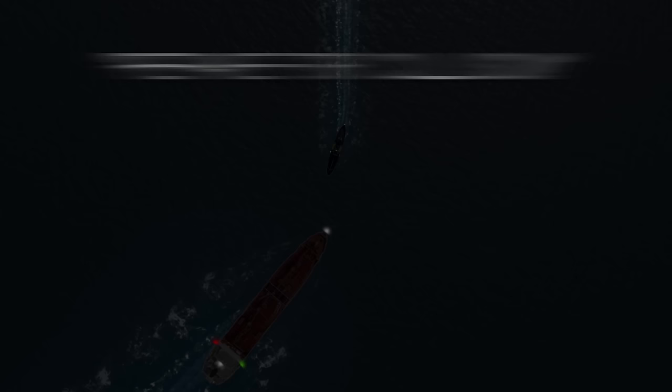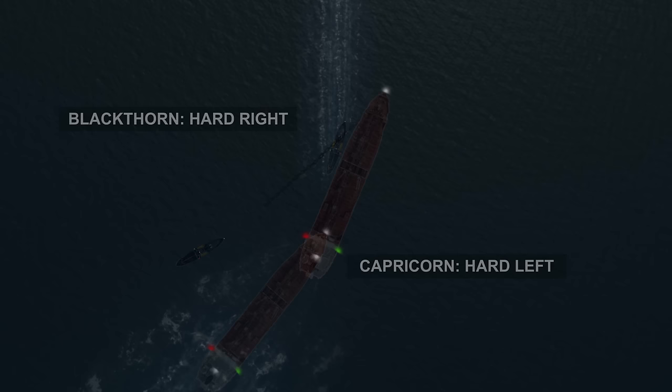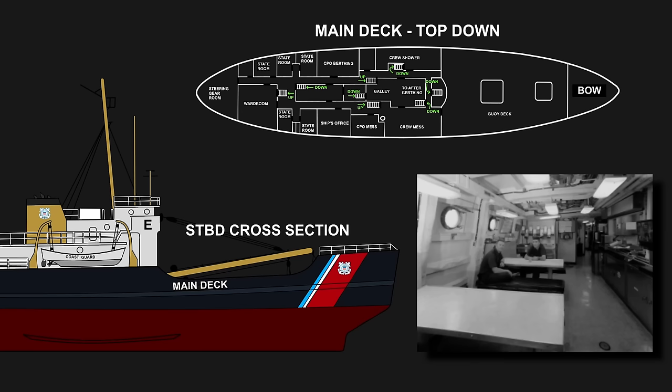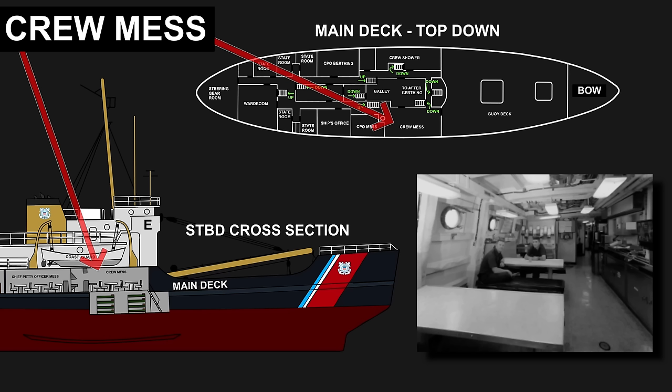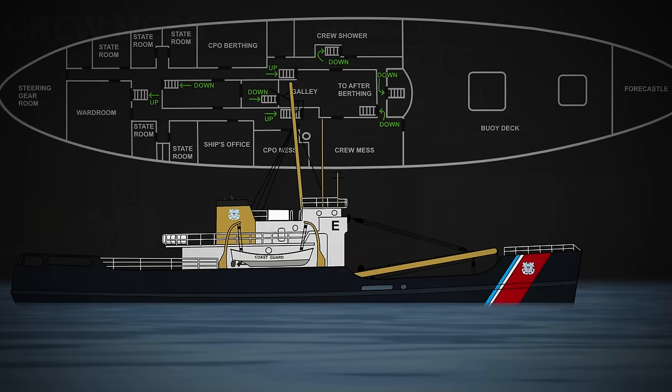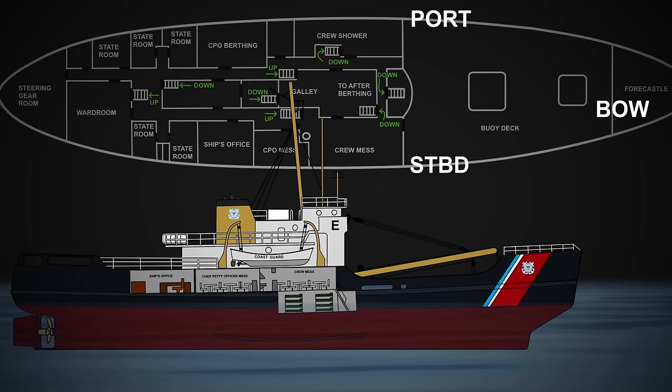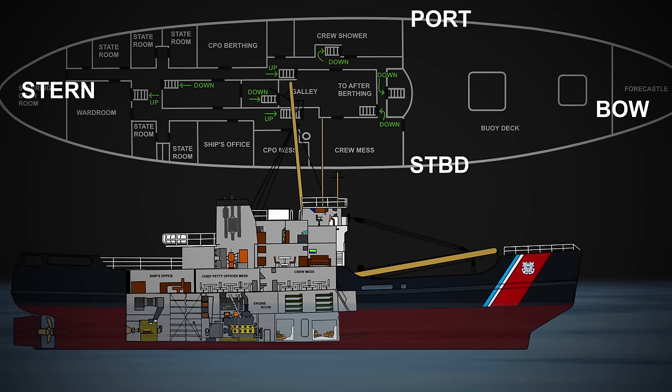'Prepare for collision' had been piped over the cutter's PA just prior, but the General Quarters alarm — even afterwards — had still not been triggered, and no further instructions were being given over the PA. Roughly 20 off-duty crew members had gathered on the mess deck, located on the main deck amidships on the starboard side — including those brand new crew members sailing for their first time. Panic and confusion ensued. Some crew members went to check the station bill posted near the ship's office to find their collision at sea assignments. An experienced petty officer soon took charge and ordered those around the mess hall to execute Condition Zebra — meaning all appropriate doors, fittings, hatches, and portholes should be closed and dogged, or made watertight, to prevent any potential flooding.